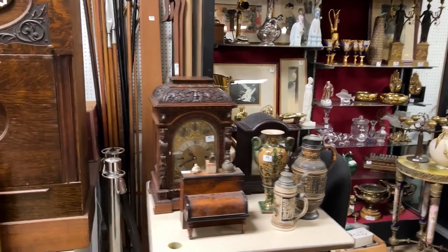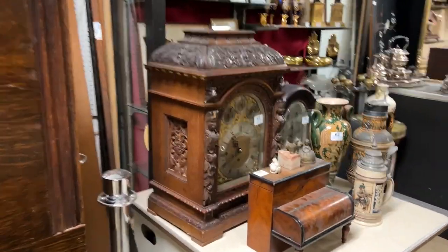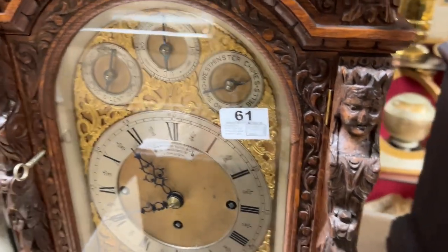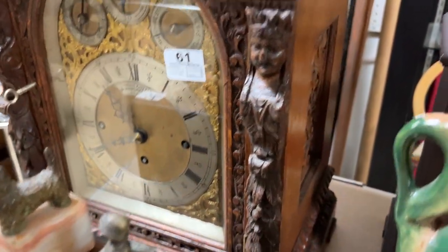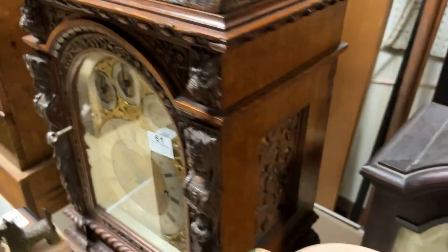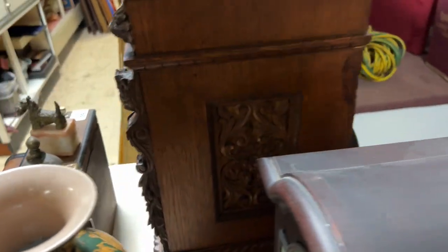Look at this great clock from that same New York City address — amazing bracket clock, all gilt on the face. Look at all the carvings — there's a face carving right here — very nice all the way around. Amazing clock.